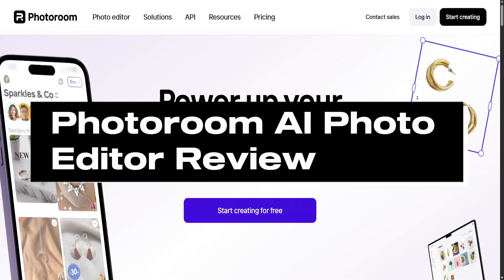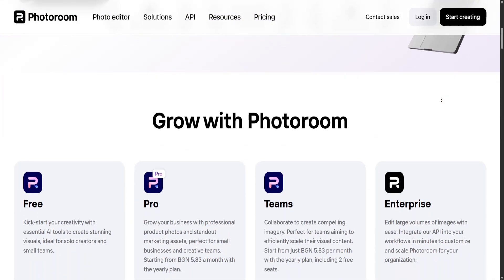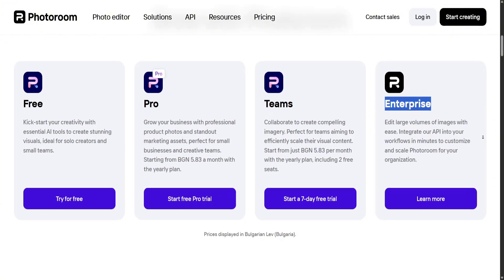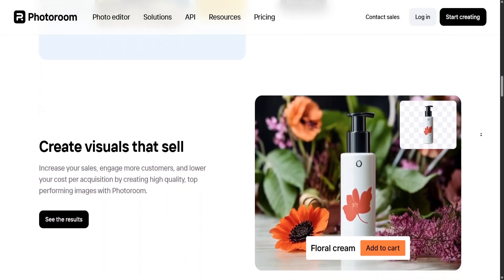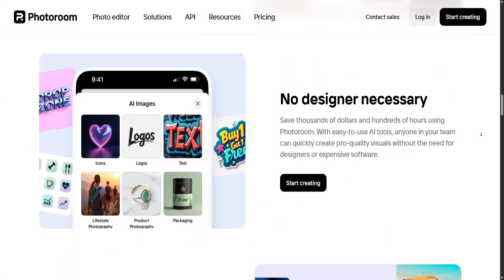PhotoRoom AI Photo Editor Review. In the fast-paced world of content creation and online commerce, polished visuals are essential. PhotoRoom, an AI-powered photo editing application, has emerged as a popular solution for individuals and small businesses seeking professional-looking images without the need for complex software or design skills. With a focus on background removal and streamlined editing, PhotoRoom caters especially to e-commerce sellers, influencers, and social media marketers.